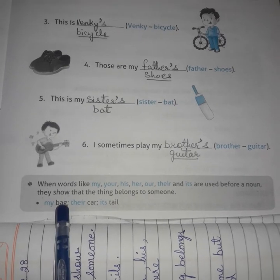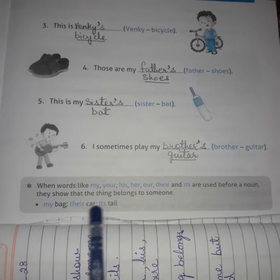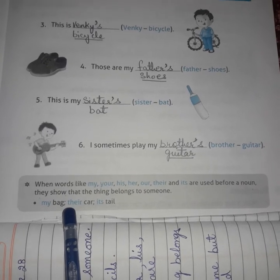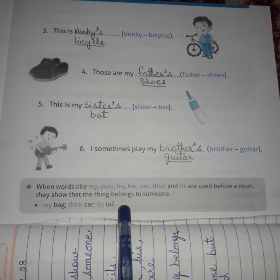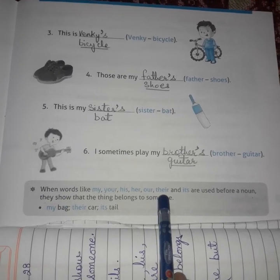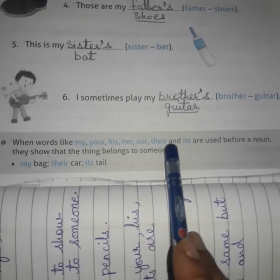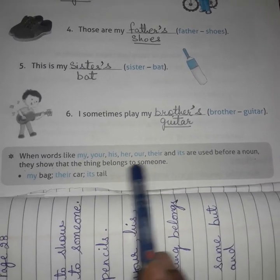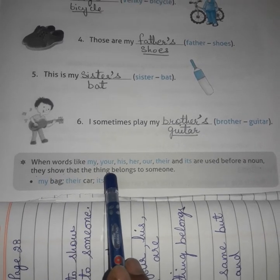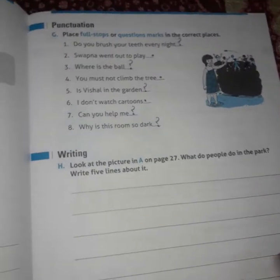For example: my bag — that shows this is my bag. Their car. Its tail — keep these points in mind. The words my, your, his, their, and its are used before a noun and they show that the thing belongs to someone. By keeping these two points in mind, you will be able to do the exercise on your own, then tally it from the PDF I sent.